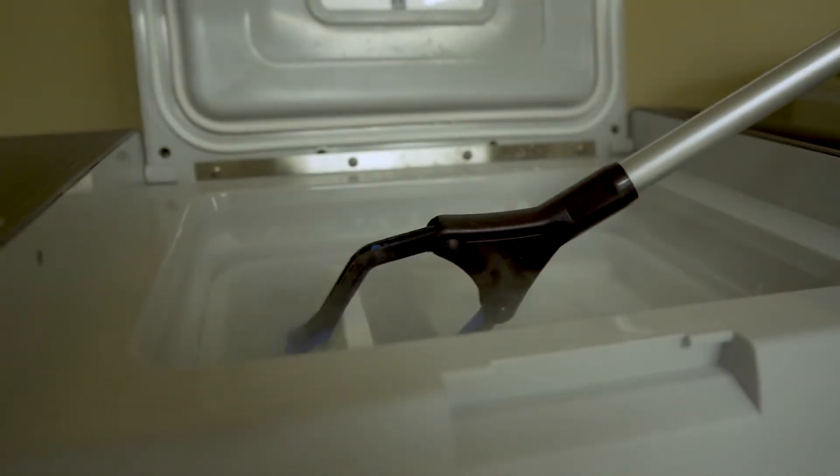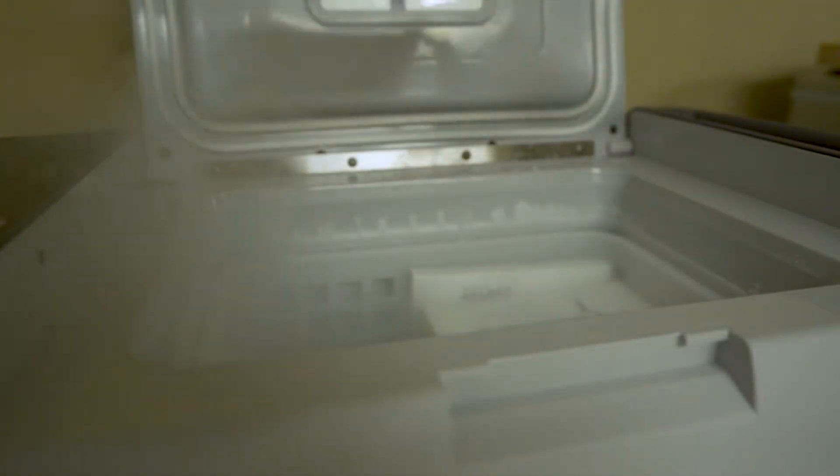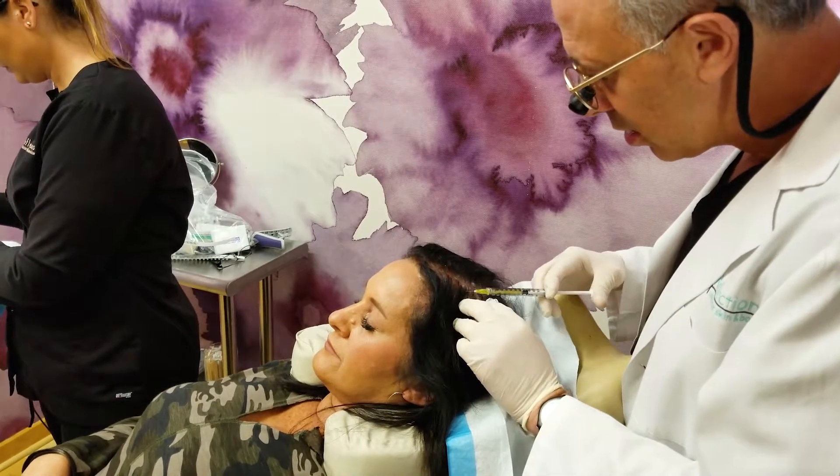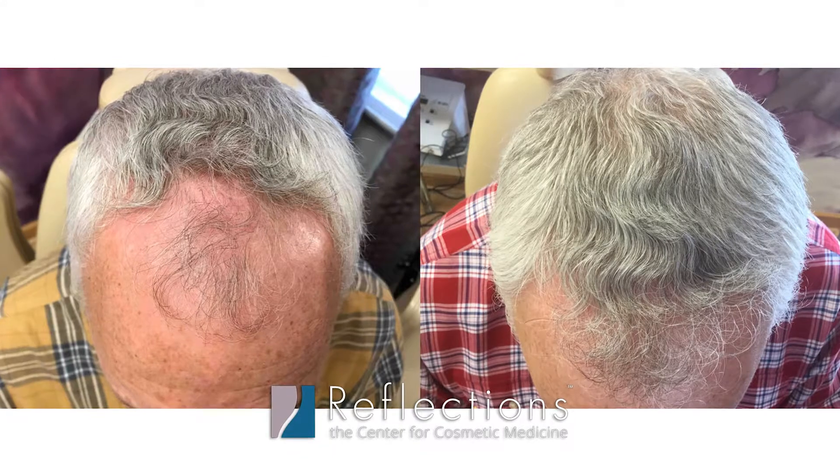I want to talk about ECM, which stands for extracellular matrix. We use the one that's AMEO-based. ECM creates a bioscaffold that makes the PRP work better, and therefore you need less treatments when you do PRP for hair, for example.